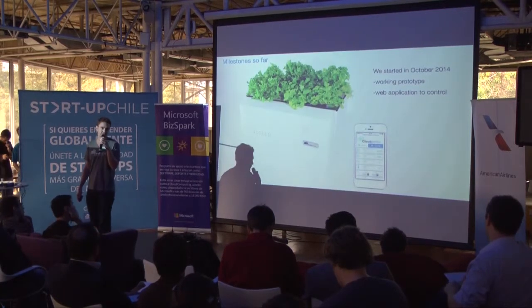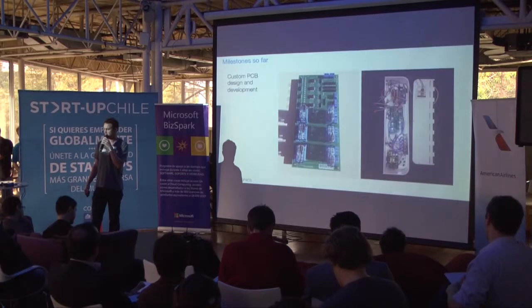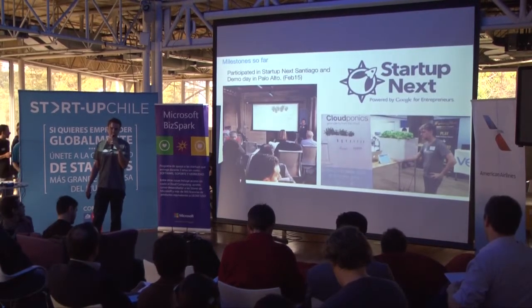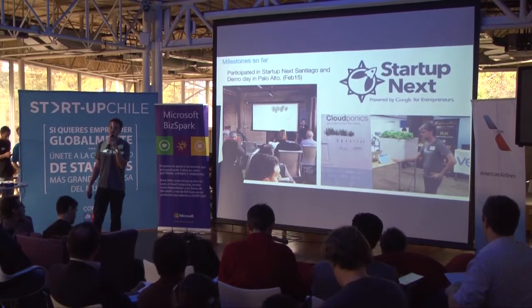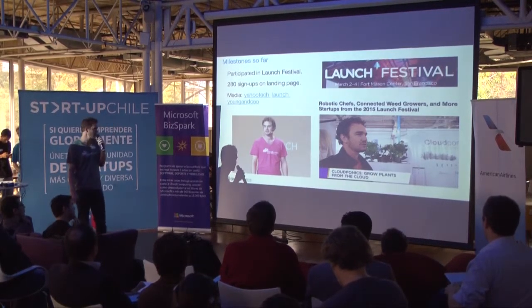So far, we have developed a fully working prototype and a web application to control it. We have custom PCB design and development. We participated in Startup Next demo day in February this year and also participated in the Launch Festival in March this year.